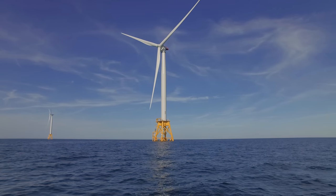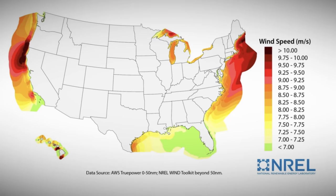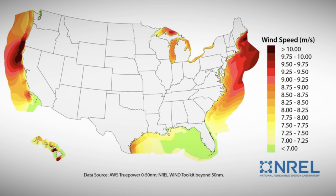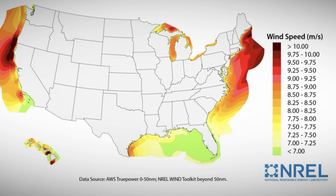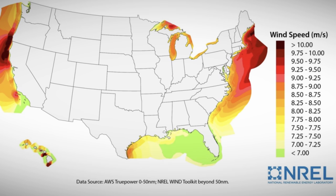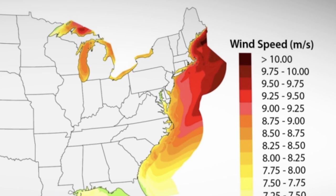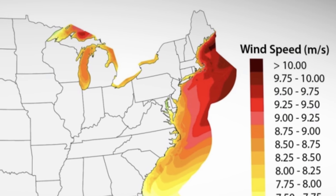Offshore wind was forever just a dream in America despite its supreme advantage. Coastal winds blow stronger and more consistently than they do on land, and it isn't even close. Scientists at the National Renewable Energy Laboratory in Colorado use this map to show where offshore kinetic energy — wind — is the strongest. The wind is constant on the East Coast, which people in some circles describe as the Saudi Arabia of wind.